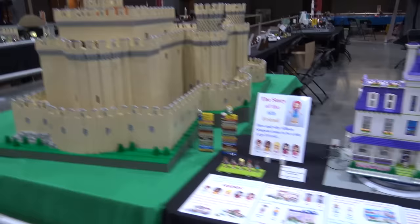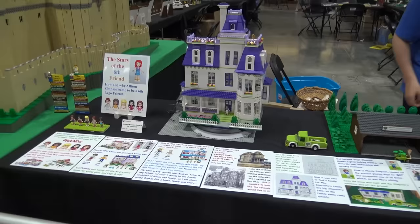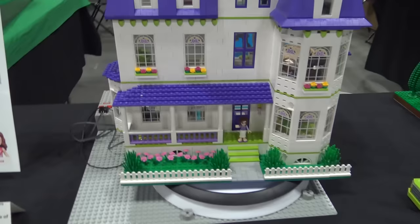Here is the story of the Sixth Friend — how the sixth Lego Friend came to join the Friends world. They've got all this information, telling the whole story with the builds. I like it when people take their build and use some other media to bring it into the real world or add an extra bit of story. The work they've done on these explanations and the graphics is fun stuff. Now we'll cross the aisle and start in with the next section over here.